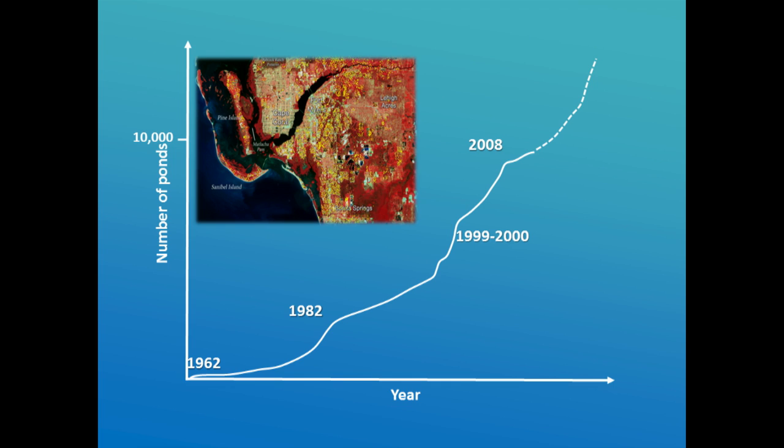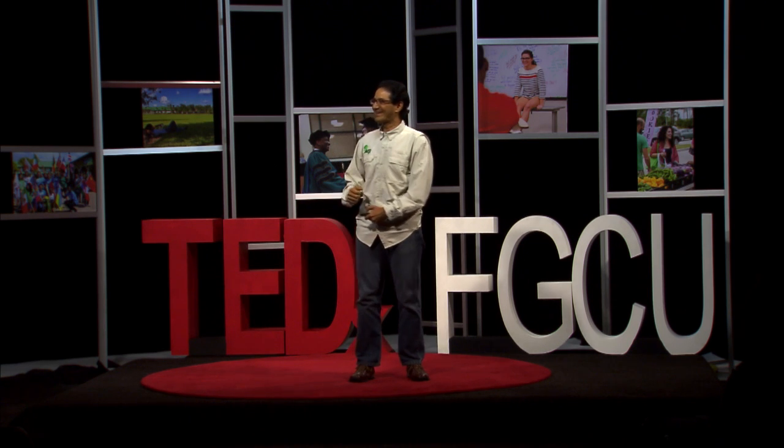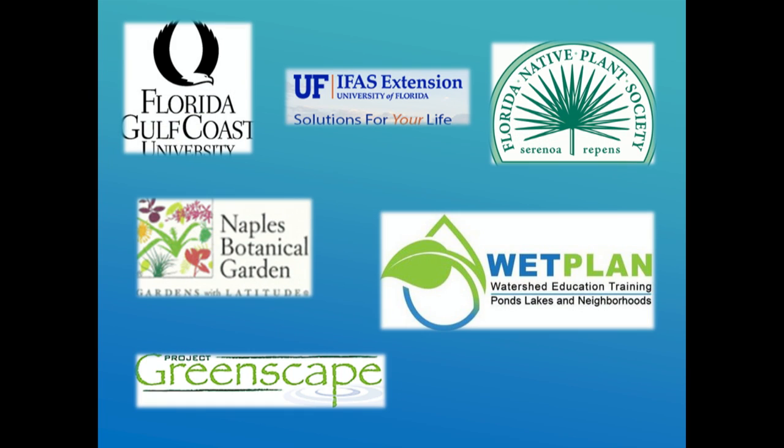The trend is that the number of ponds will increase. Since the economy started back after 2008, we've had a lot of construction. We can see from Google Earth that they're still making these very highly convoluted ponds, and turf is probably still the number one grown plant around them. We could end here and say we're not optimistic — but that's not the way I am. We have one tool we can use: education. We have all these entities that run workshops inviting people to understand what a healthy pond is and what they can do to help it function well.